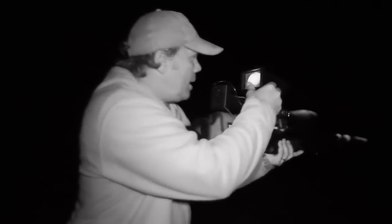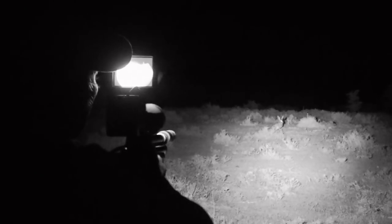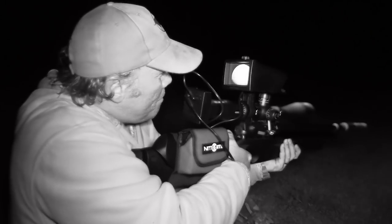On this episode of Air Arms TV, I'm out night hunting in the Bedford area of the Eastern Cape of South Africa. Tonight I'm planning on taking a few scrub hares for the pot while keeping an eye out for some hole-digging spring hares which are causing havoc in the fields.